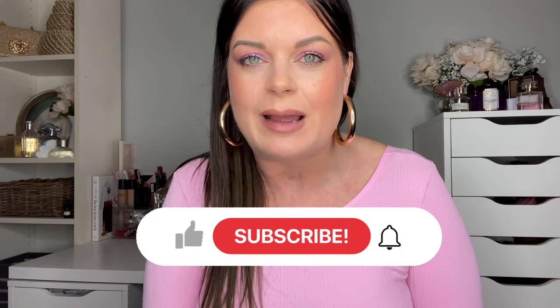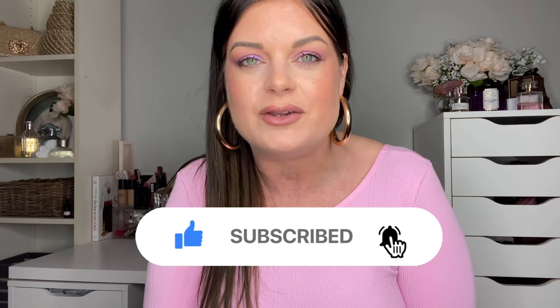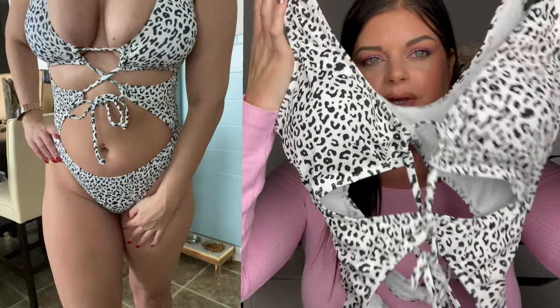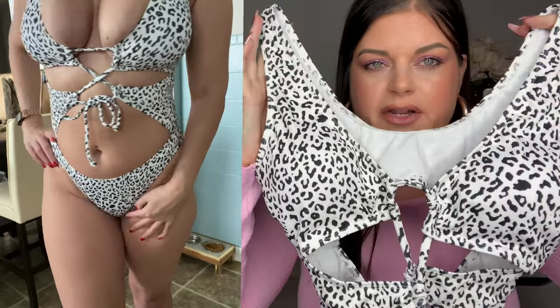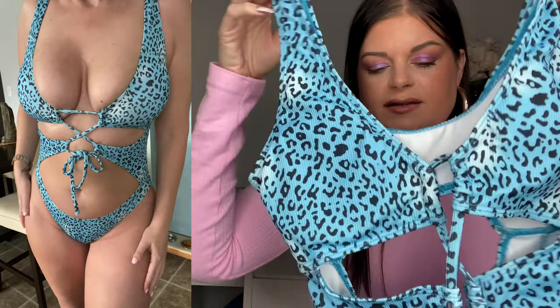Before we jump in, make sure you're subscribed by hitting the red button below, as well as the bell icon, so you don't miss out on future videos. Starting off with some swimwear — first I picked up this leopard print monokini, cut out in all the right areas, super sexy. I got it in a size medium, probably could have gone large, and I also got it in this beautiful bright blue shade.